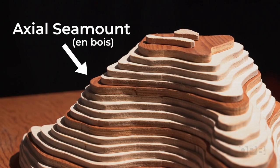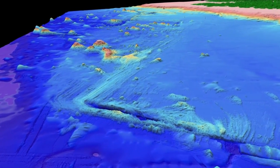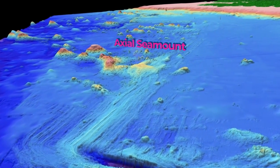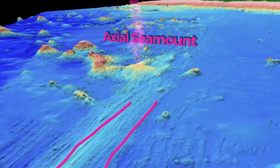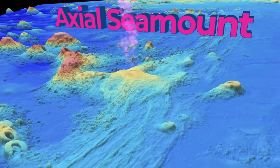Volcanoes are always gonna be a bit mysterious. All you see on land is the surface, but all this stuff is happening underground. It's all a detective story of trying to figure out what's gonna happen next at the surface. Axial sits on the Juan de Fuca Ridge, where two tectonic plates are spreading apart. There's volcanic activity all up and down the ridge, and that's where new seafloor is created by eruptions.